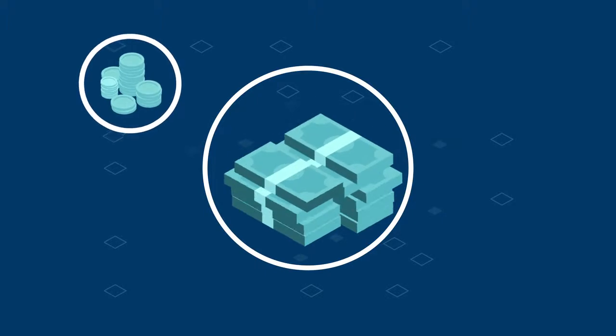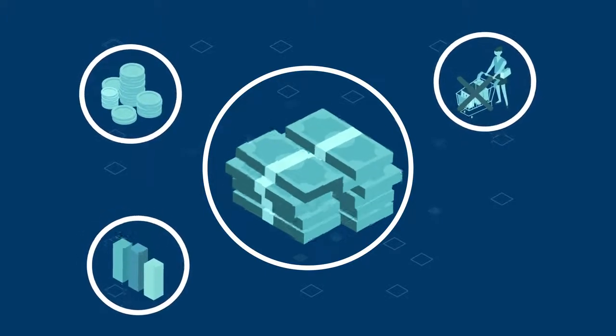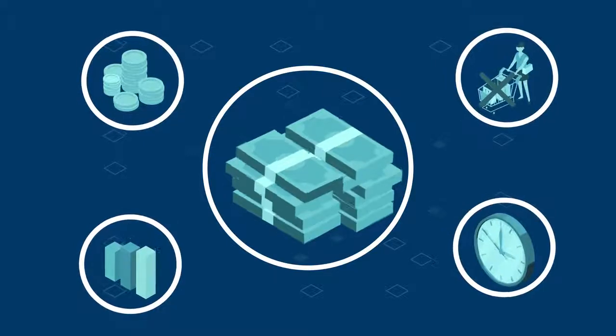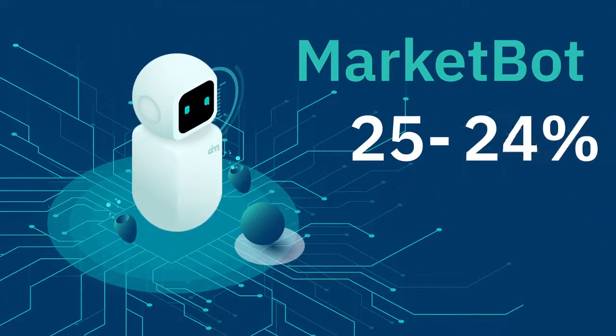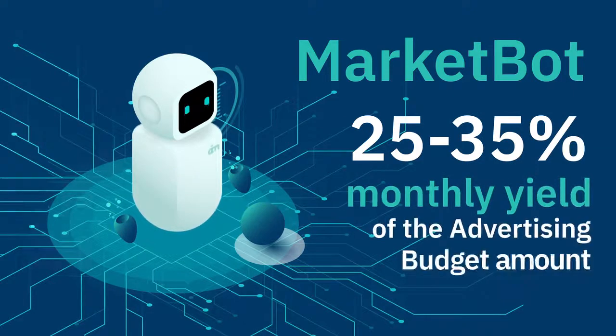The yield depends upon many factors, including the cost and effectiveness of advertising, the goods refund count, the rate of purchase confirmation, and other details. During full-scale testing, MarketBot has shown a 25% to 35% monthly yield of the advertising budget amount.